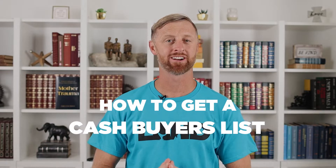Hey, welcome back. In this real estate economy, things are changing like crazy, or maybe you're just getting started. In this episode, I'm going to show you how to get a cash buyer's list.